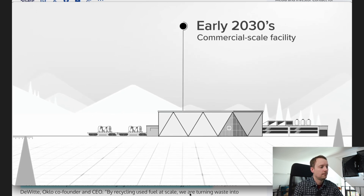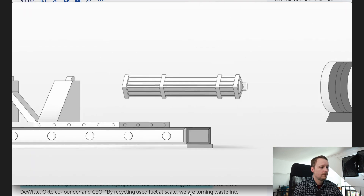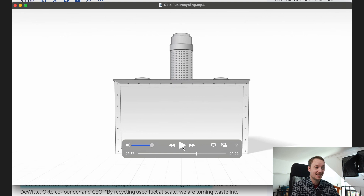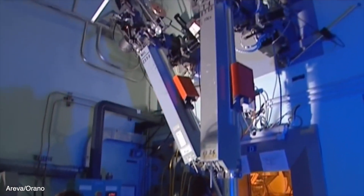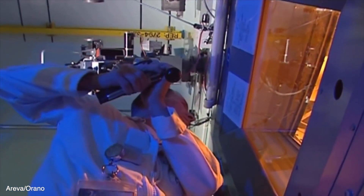To recycle used fuel, the fuel is first transported from existing storage sites to an Oklo recycling facility. It is then disassembled and put into a salt bath. Disassembling nuclear fuel assemblies that have already been in a reactor is actually quite complicated, because the different types of fuel have different shapes and geometries. A lot of the work either has to be done by hand through hot cells or through contaminated equipment — it's a highly radioactive activity. Not impossible, but it can be done, and countries like France and Russia routinely do that. But the U.S. hasn't had a lot of experience on a commercial scale.